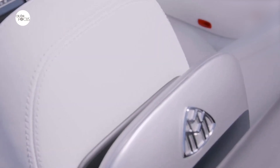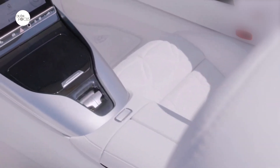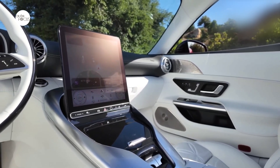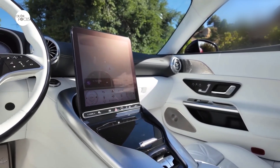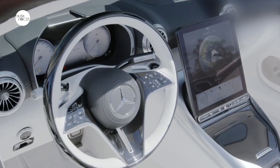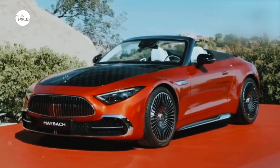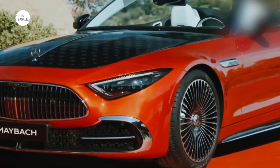The inside of the headlights is finished with high-quality accenting in rose gold. The dedicated front skirt emphasizes the vehicle's width with horizontal air intakes. The windscreen frame is finished in gleaming chrome. A further chrome insert graces the sill cladding. The Mercedes-Maybach SL runs on 21-inch forged wheels in the five-hole design or multi-spoke design.